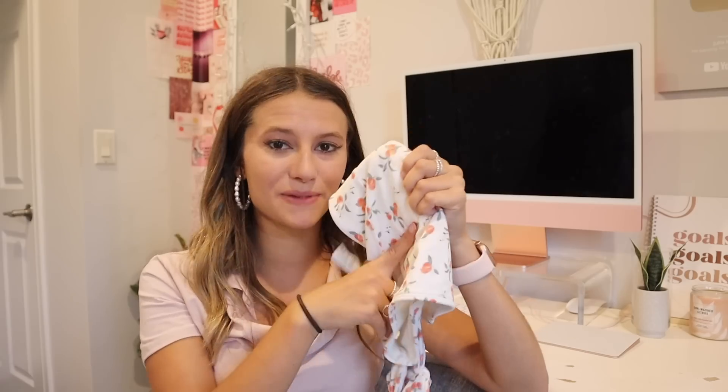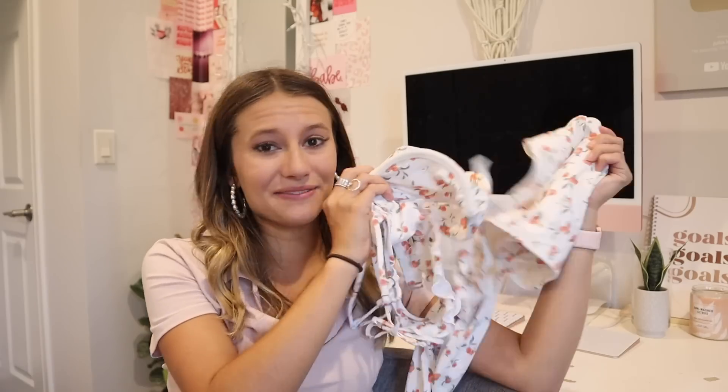I also have a burnt orange rust top that's one-shoulder and ties up, but my sister Sarah stole it and hasn't given it back yet. I like to wear it with these bottoms because all the colors match — that one is also from Abercrombie. I will link all these below. I'm seriously in love with them and they have so many other cute prints I want to buy, but I'm trying to limit myself because I already have enough swimsuits.